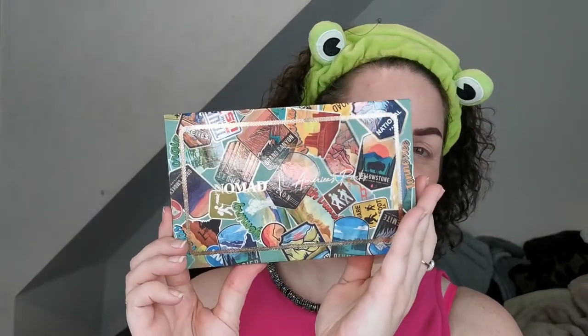For today's collab we are using the America's Parks palette — and this is what she looks like. I have no idea what I'm going to do yet, but I'm looking forward to seeing what Bridget does. If you like haul videos, she's so funny and so lovely. She does all different kinds of videos — makeup looks, trying new stuff, hauls — and she also goes live on Facebook, which then get uploaded to YouTube.